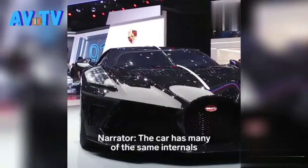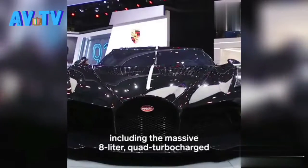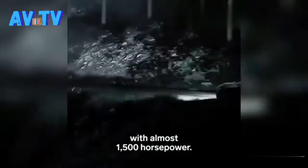The car has many of the same internals as the Bugatti Chiron and Divo, including the massive 8-liter quad-turbo W16 cylinder engine with almost 1500 horsepower.